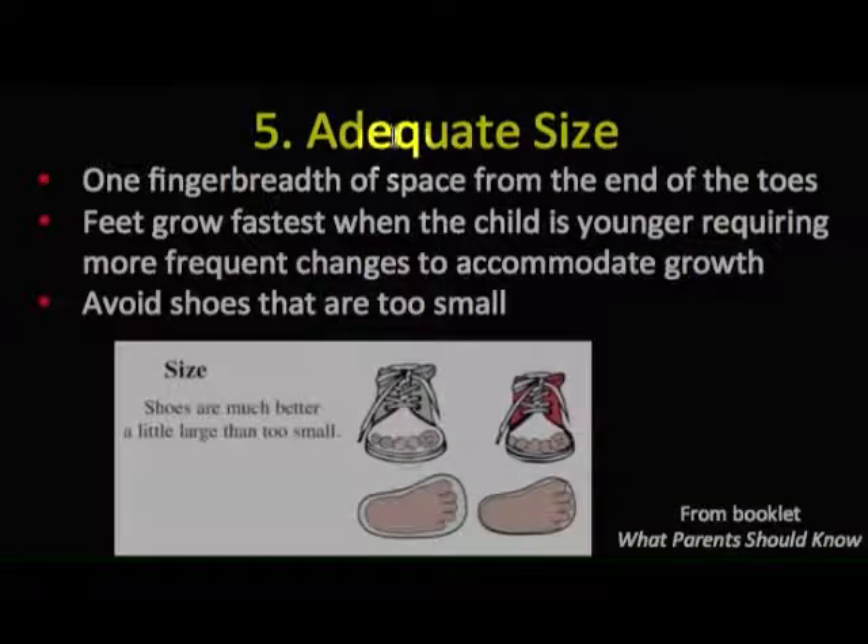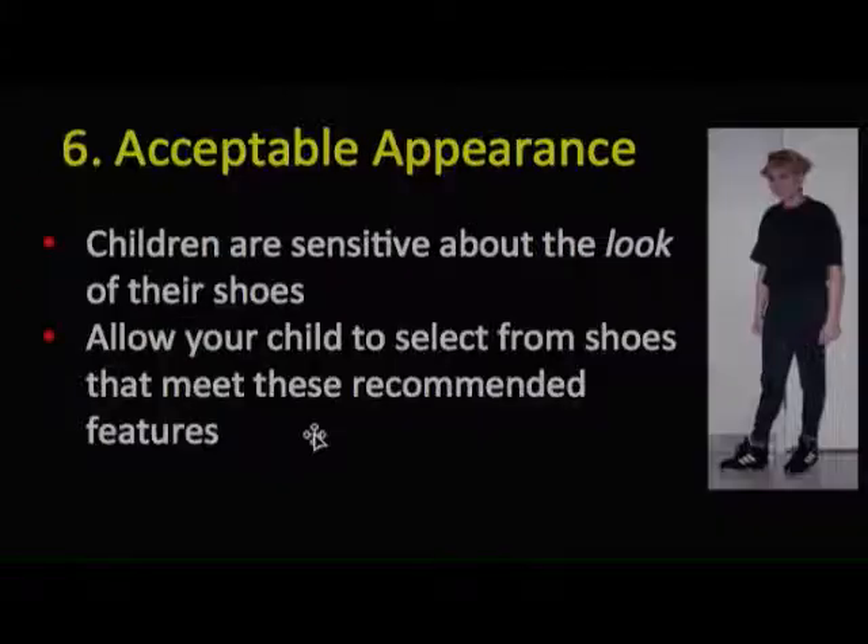The fifth principle is that the shoe should be adequate in size. There should be about a finger's breadth from the end of the toe to the end of the shoe. Remember that children early in life grow fastest, so shoes will need to be changed more frequently. Avoid shoes that are too small because they cramp the foot — it's better for shoes to be too large than too small.